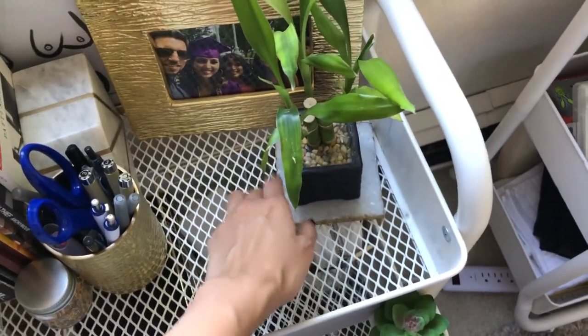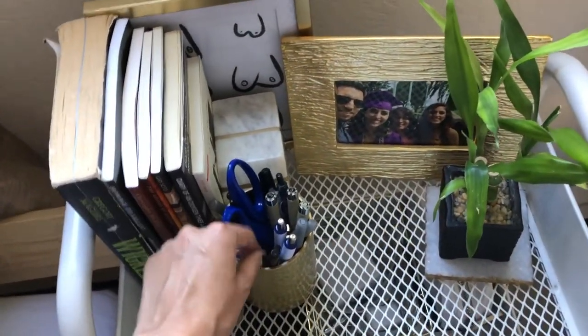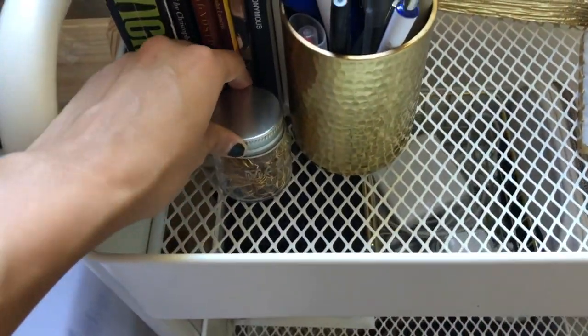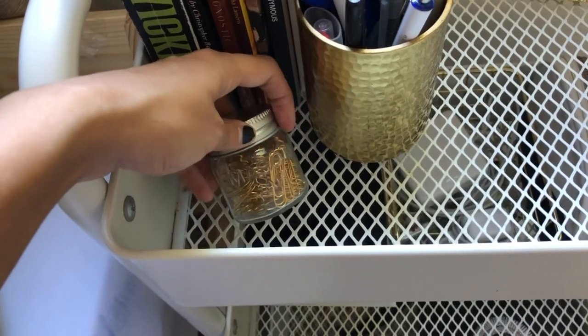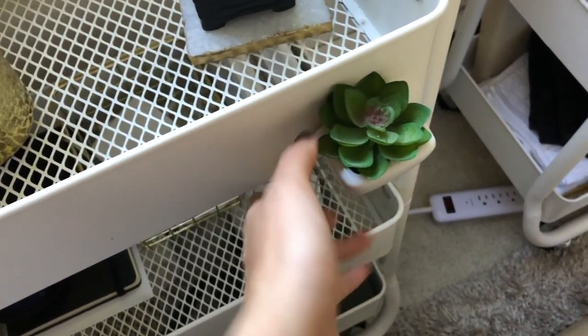This section from Target has a bunch of pens and stuff I use. There's also a little mason jar full of gold paper clips, and a little magnetic succulent from Target.